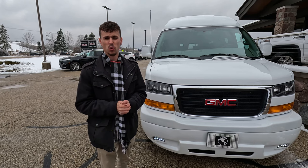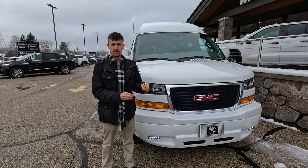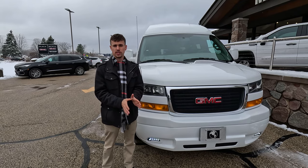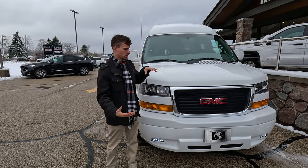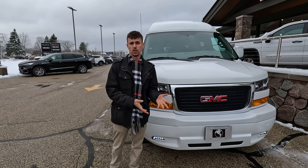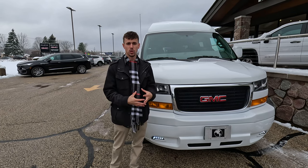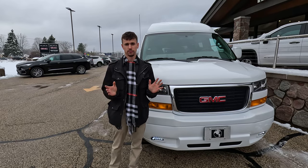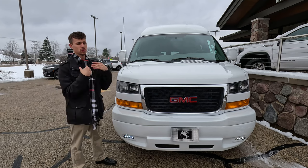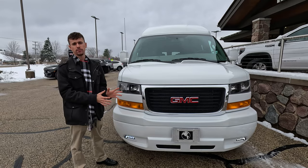They keep upgrading things and making them more modern and more premium. The warranty with Explorer vans matches the GM warranty for all of their custom work — three years, 36,000 miles bumper-to-bumper for all vehicles, and the GM powertrain warranty is five years or 60,000 miles. It's really nice that they match the warranty so you don't have to worry about anything. These vehicles are luxurious people haulers — whether you have a bunch of kids, like to go across the country, or just want fun nights out with friends.